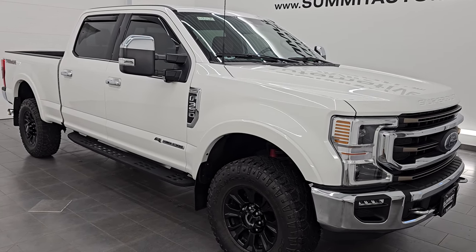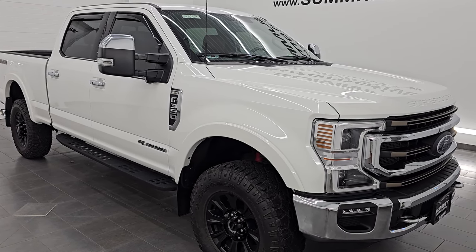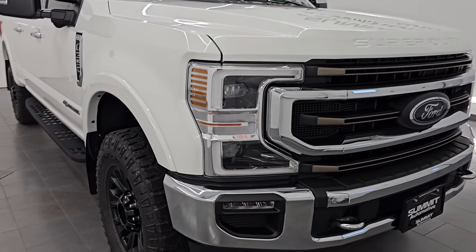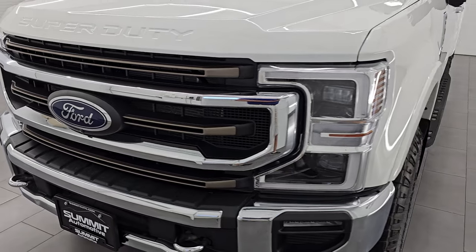This truck has been fully safetied and inspected by our service shop with a fresh oil and filter change. All the fluids have been checked and topped off and it is 100% ready to go. This is a one owner clean title history, clean Carfax out of Michigan. And this one was over $87,000 brand new.